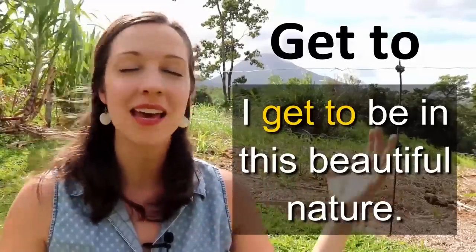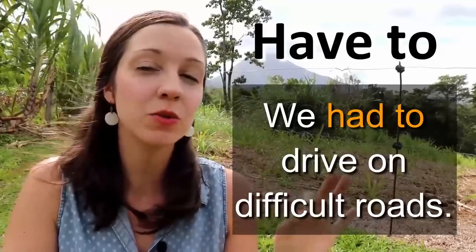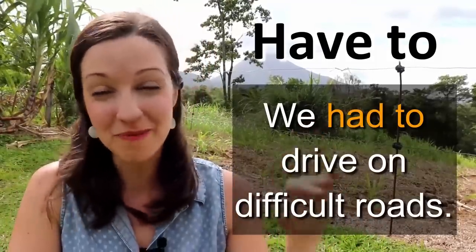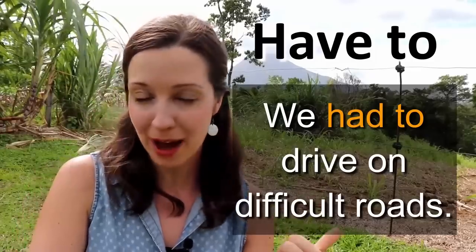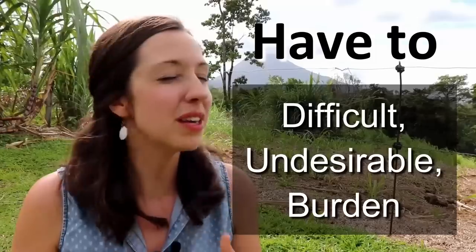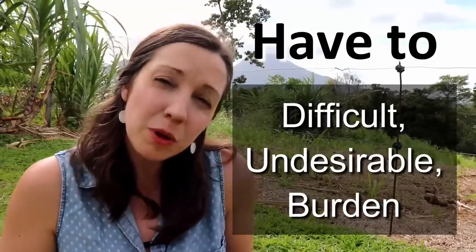What about that second expression — 'to have to do something'? In order to get to this farm, we had to drive on some difficult roads. They weren't always paved, there were a lot of potholes, they were really windy. We had to drive on difficult roads. When we use 'had to' — the past version of 'have to' — this has a sense of something difficult, something undesirable. 'I had to take out the trash,' 'I had to study for my exam.' It's something that's a little bit of a burden.